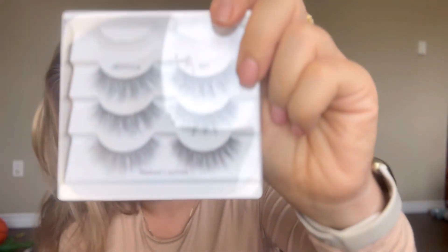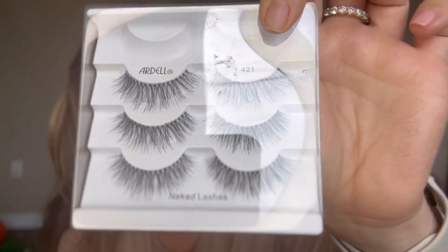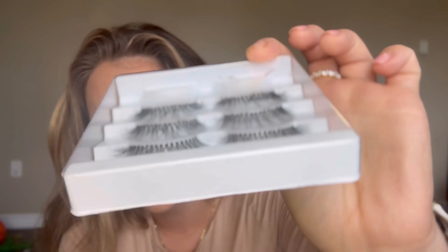When it comes to lashes for clients or for yourself, my ultimate favorite is the Naked Lash 421. They are natural and fluffy but they show up amazing, and especially for brides, that's my top pick right now. Other ones I like are Demi Wispies, and if you like extremely natural, then we're going with the Dell 110.